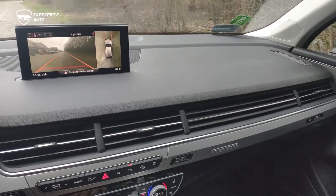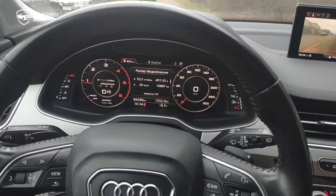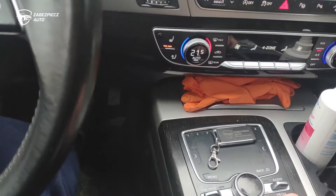To tyle z tego dużego SUV-a jakim jest Audi Q7 i nasza blokada Cunlock. Dzięki.